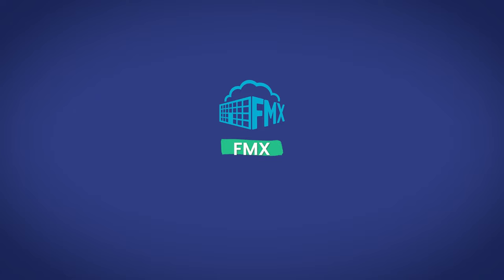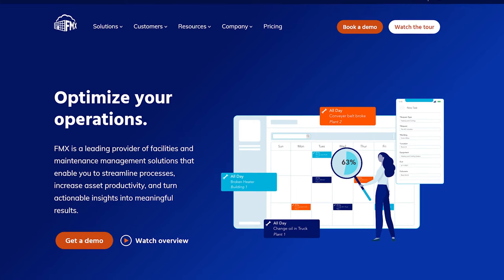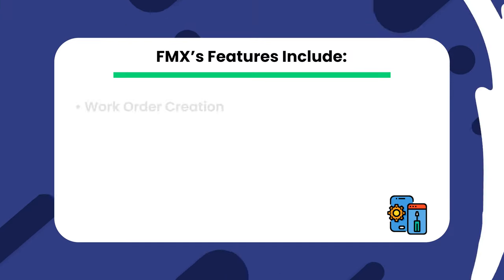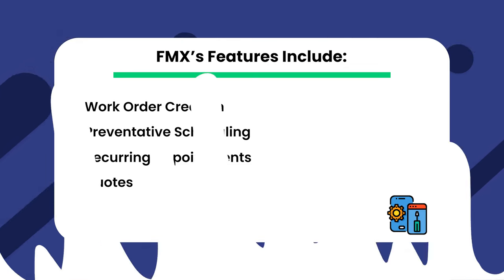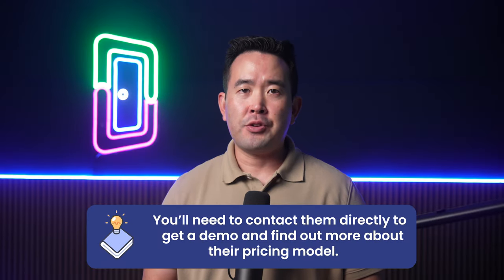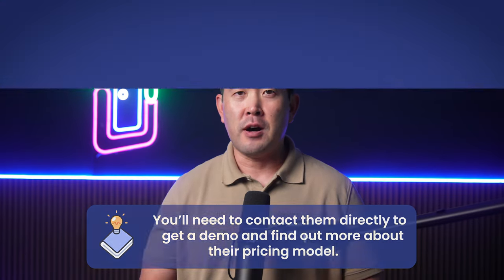Up next is FMX, a dedicated maintenance management software with a large list of features and strong scheduling capabilities. It boasts high ease of use, but being maintenance management-specific and not designed for property management, it lacks property-related features such as online rent payments, leasing, and screening. FMX's features include Work Order Creation, Preventative Scheduling, Recurring Appointments, and Quotes. FMX doesn't list their pricing online, so you'll need to contact them directly to get a demo and find out more.